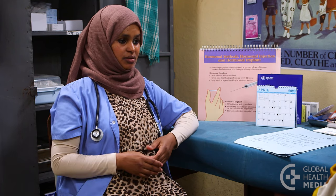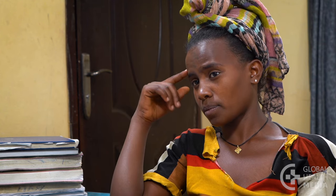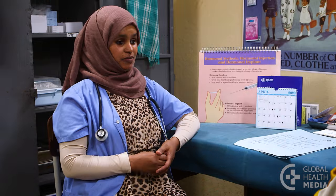It doesn't interrupt sex. It's also completely private, which is important to some women — no one can tell you're using this method. Here's what you can expect: almost all women will have a change in their monthly bleeding, but it improves with time. At first it may be irregular or prolonged, but over several months bleeding often becomes lighter and less frequent.